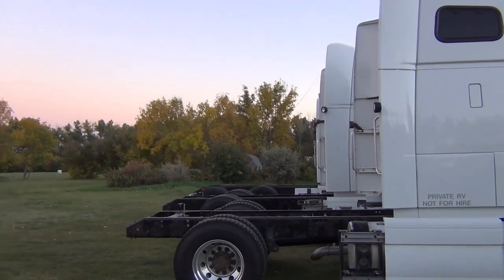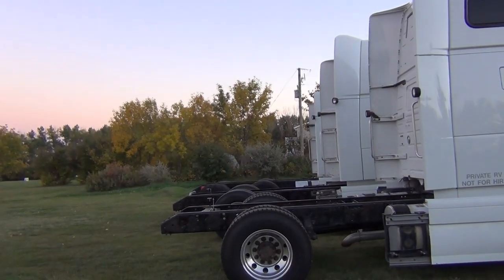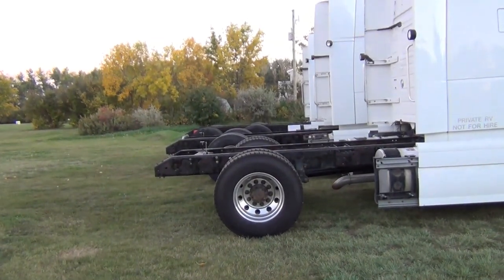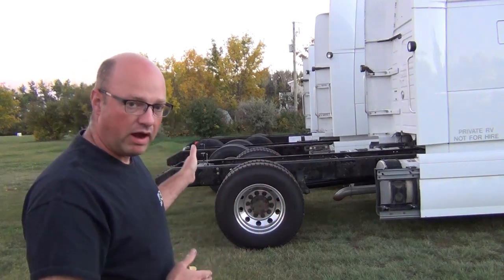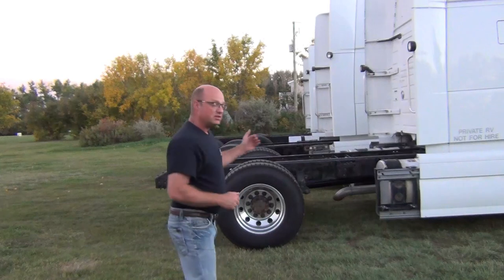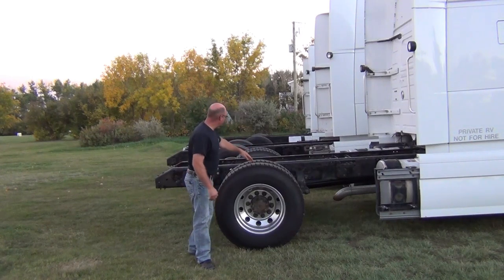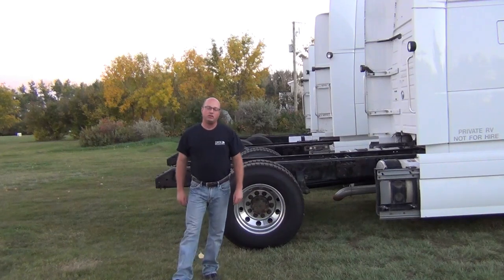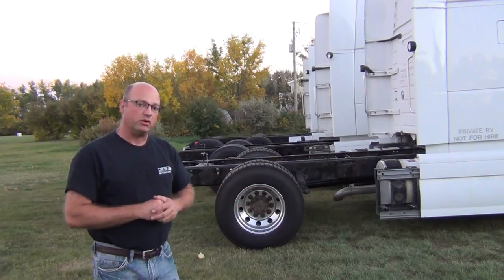Now I'm going to show you after we single these trucks mid — what the difference is. The two closest trucks have been singled mid, meaning we have taken the rear axle and moved it exactly in between where the two axles from the factory used to be. The model 670, because it's a shorter truck, when it's singled mid it is one foot shorter compared to the 780 directly behind it. The distance from the back of the cab to that axle is the same on both trucks, but because the front bumper to back of cab on a 780 is longer by one foot, that axle has been moved rearward one foot.